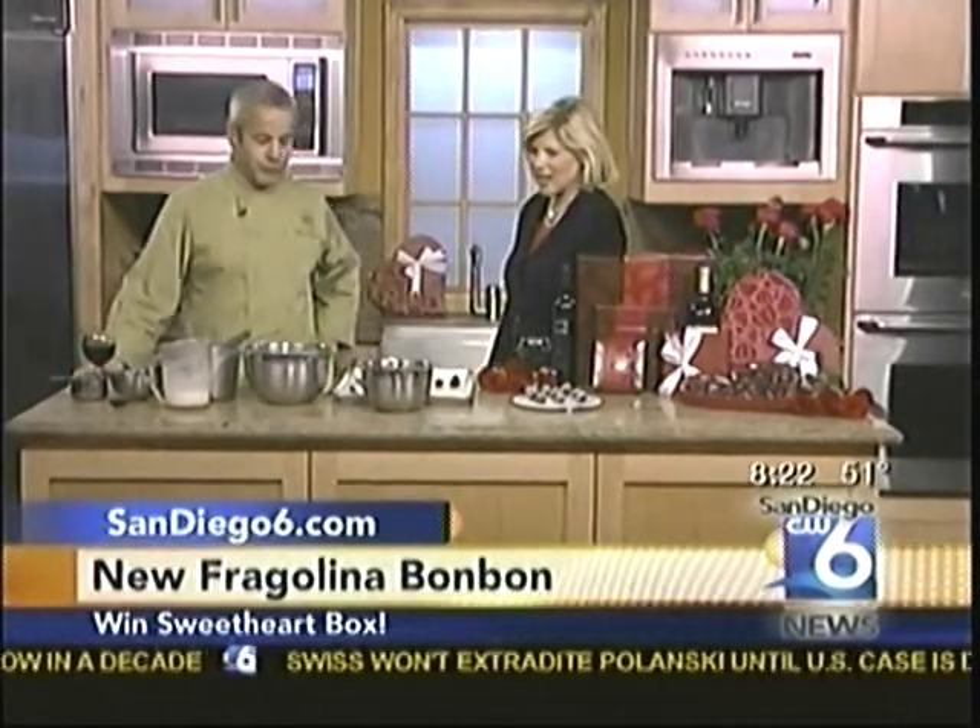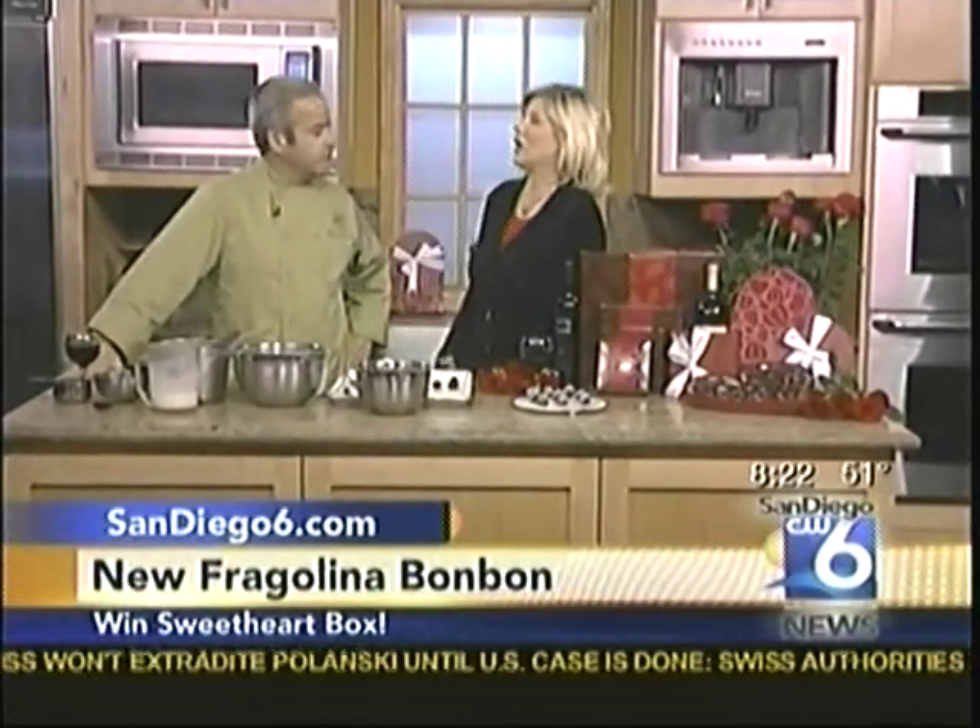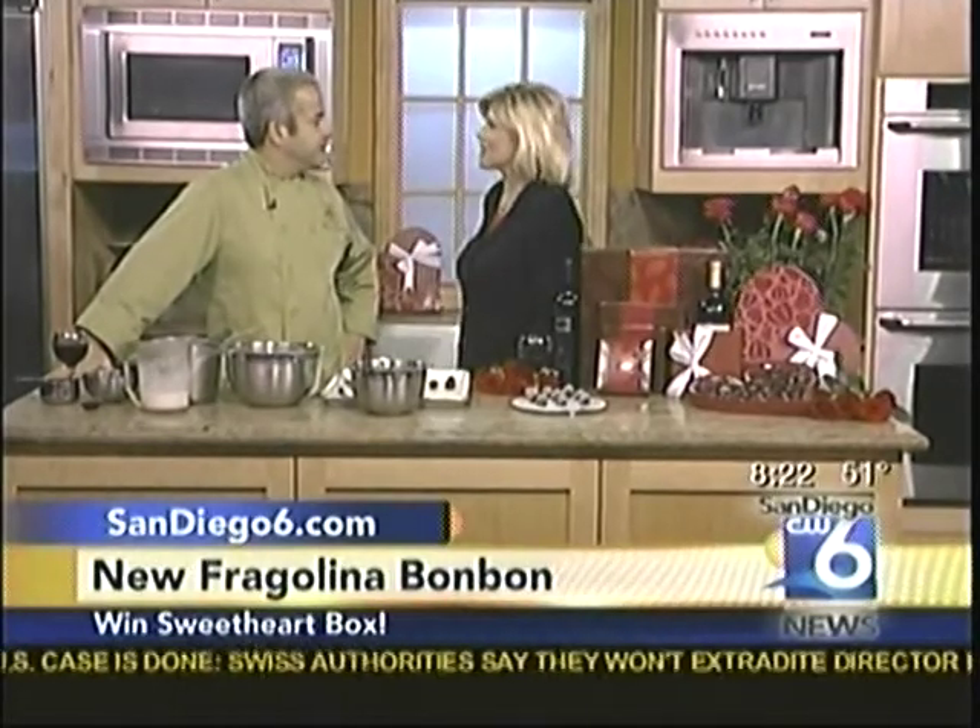Michael Antonorsi is here from Chuao Chocolatier and he's come back to show us a special bonbon. Thanks for coming back — it's always good to have you in. Thank you for having me. So we've been talking about this all morning. You are actually making a bonbon just for San Diego 6?